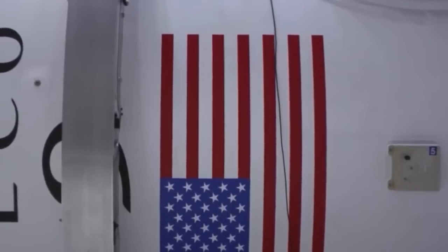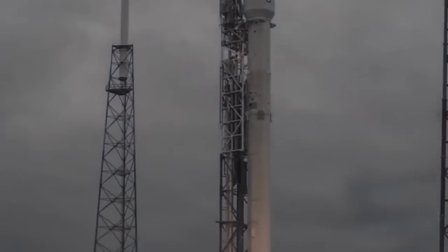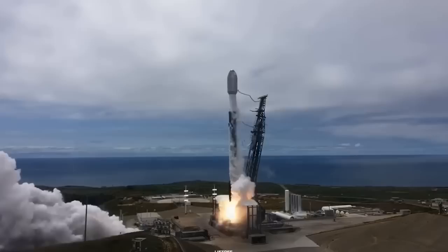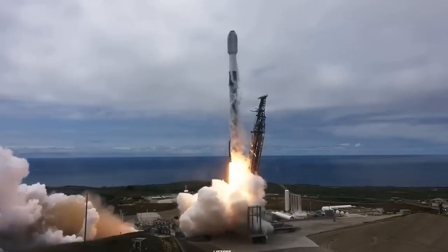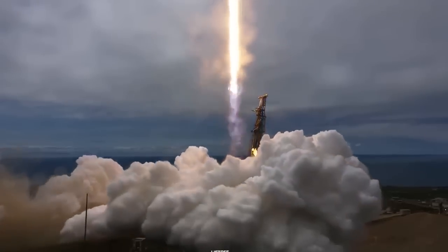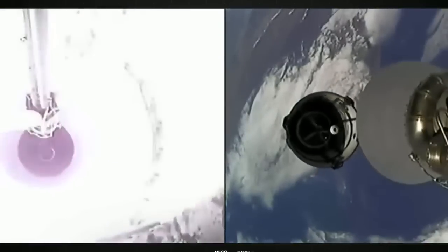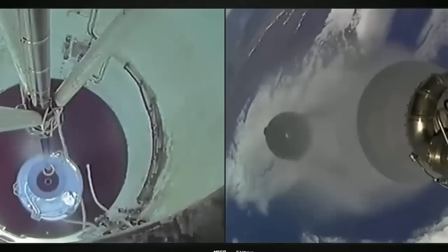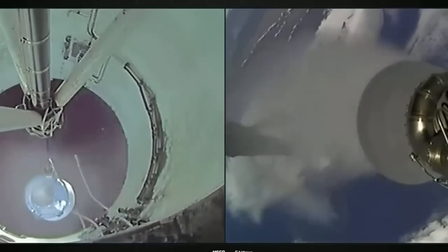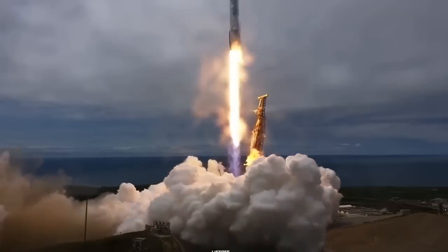While the company has not offered any official statements regarding the purchase offer, these developments underscore the remarkable achievements of SpaceX in the space industry. With its successful launches, innovative technologies, and ambitious plans for the future, SpaceX has positioned itself as a front-runner in the global space market. The projected revenue growth highlights the continued success of its Falcon 9 and Falcon Heavy rockets.